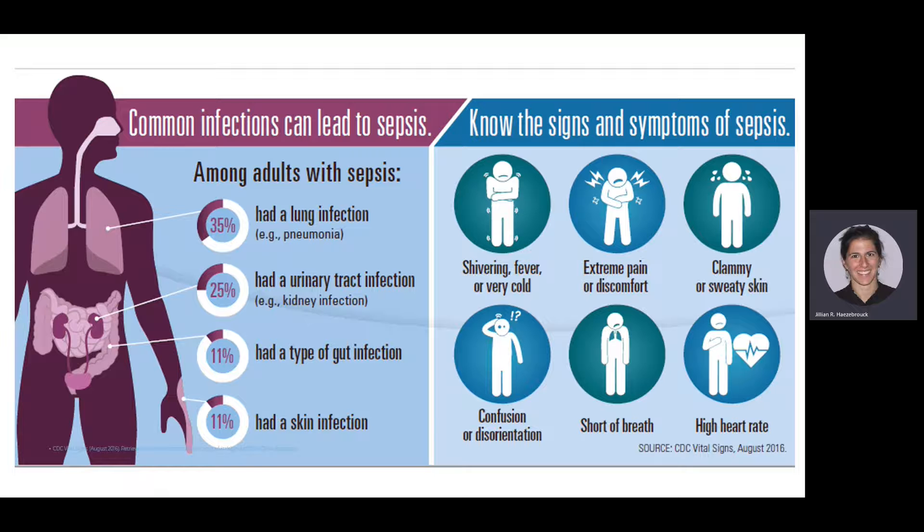Among adults, 35% of sepsis infections come from lung infections, 25% from UTIs, 11% from gut infections, and 11% from skin infections. Of course, these are not the only sources — sepsis can even come from an abscessed tooth or an ingrown hair. Anything that can lead to an infection can lead to sepsis. Always keep in mind the signs and symptoms of sepsis when assessing patients.